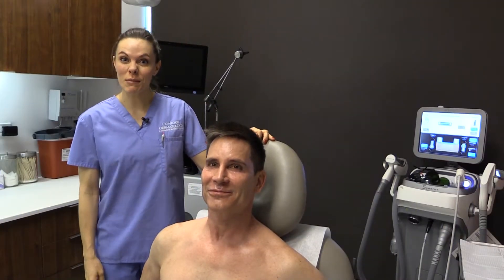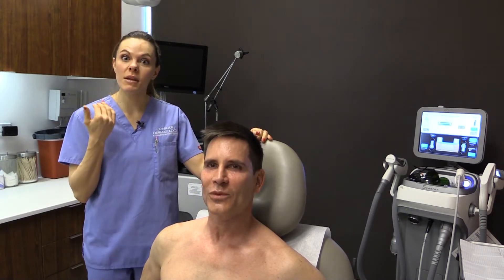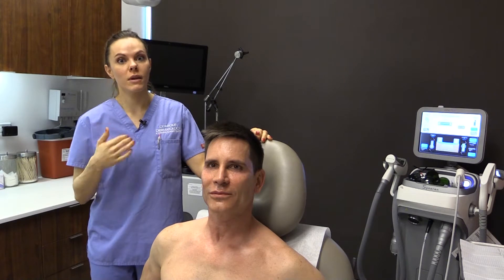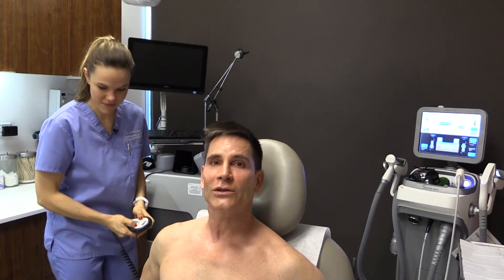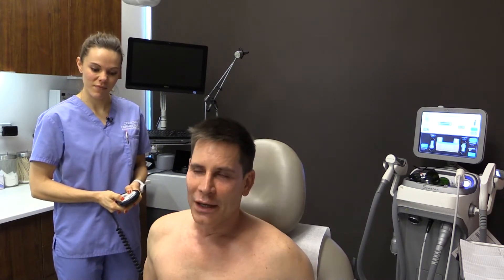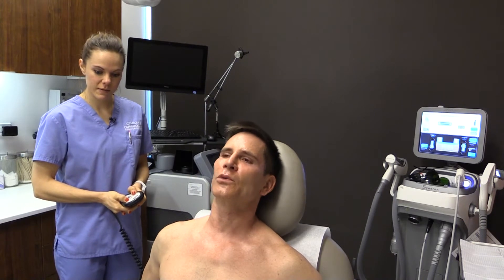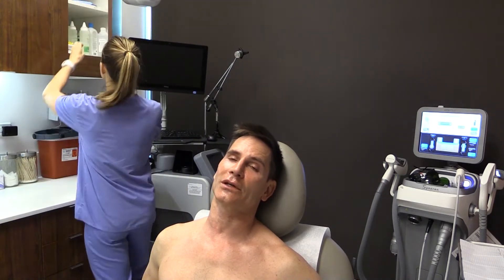I'm going to do the demonstration now on Dr. Joshin. He's been numbing for a little while, so now we're going to wipe his face down and get him ready for the procedure. This is one of my favorite procedures. I try to get this procedure done at least once a month. I've been doing it for a couple of years and what I've seen with my patients is if they do this on a routine basis, their skin is like normal.